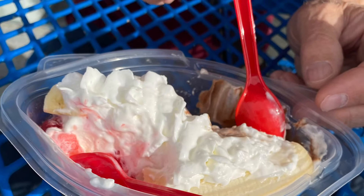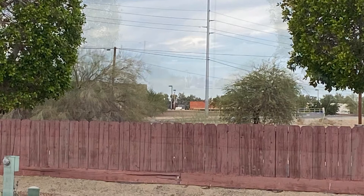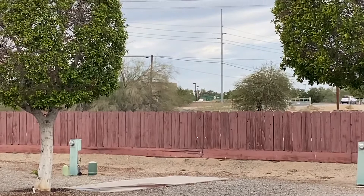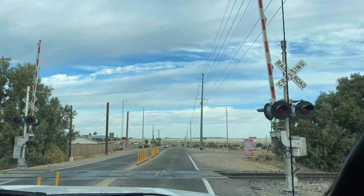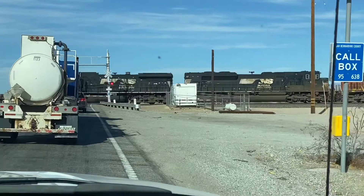You can hear the train in the background. So this really wasn't the best RV spot that we could have picked, because we heard the trains all night long. You can see them buzzing by in the background as well. And here comes a train — yeah, that's what we heard all night long.